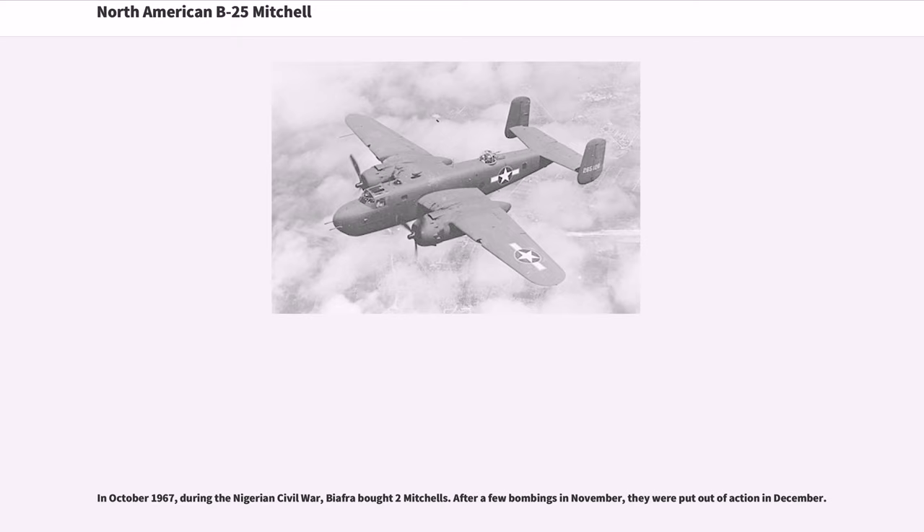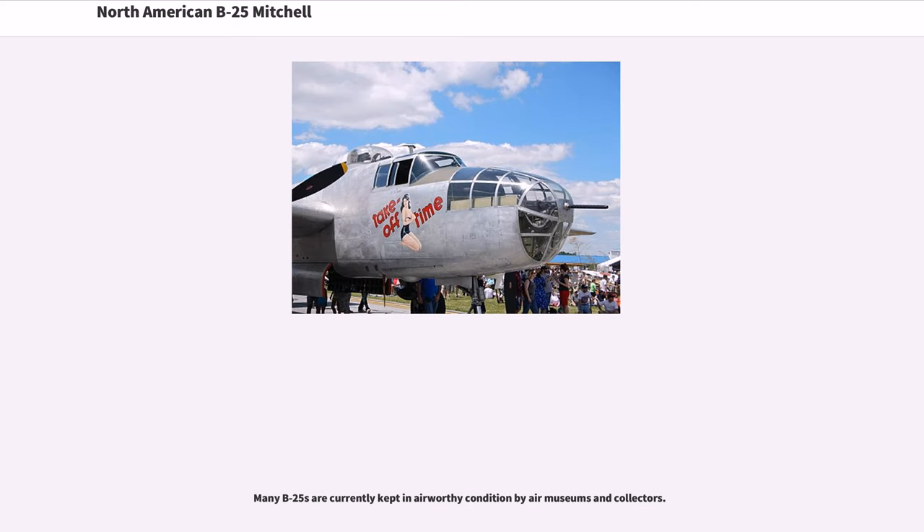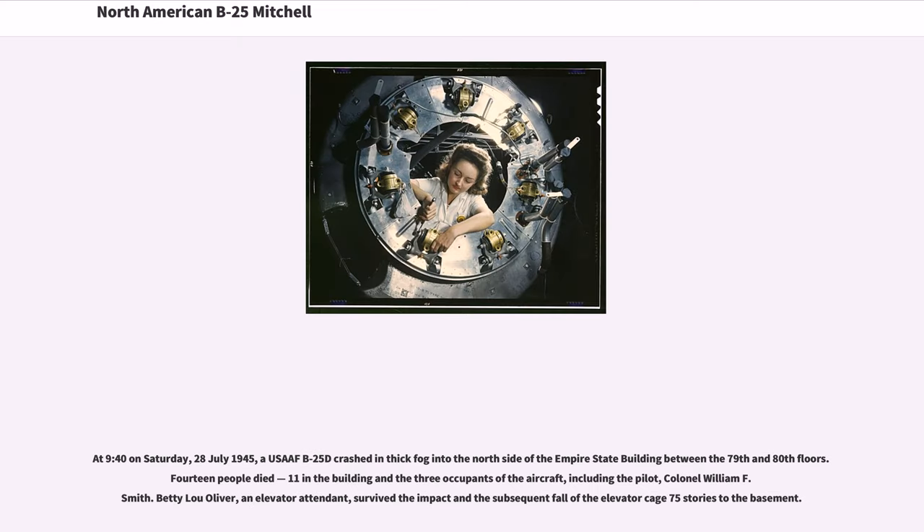Most models of the B-25 were used at some point as training aircraft, and many B-25s are currently kept in airworthy condition by air museums and collectors. At 9:40 on Saturday, July 28, 1945, a USAF B-25D crashed in thick fog into the north side of the Empire State Building between the 79th and 80th floors. Fourteen people died — 11 in the building and the three occupants of the aircraft, including the pilot, Colonel William F. Smith. Betty Lou Oliver, an elevator attendant, survived the impact and the subsequent fall of the elevator cage 75 stories to the basement.